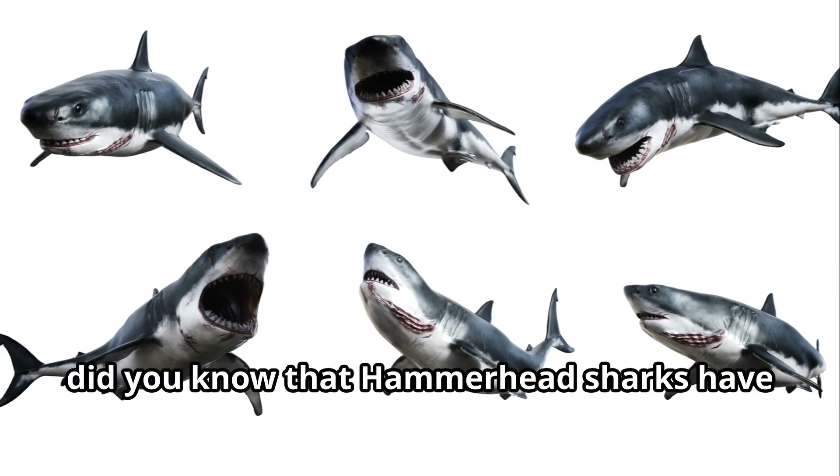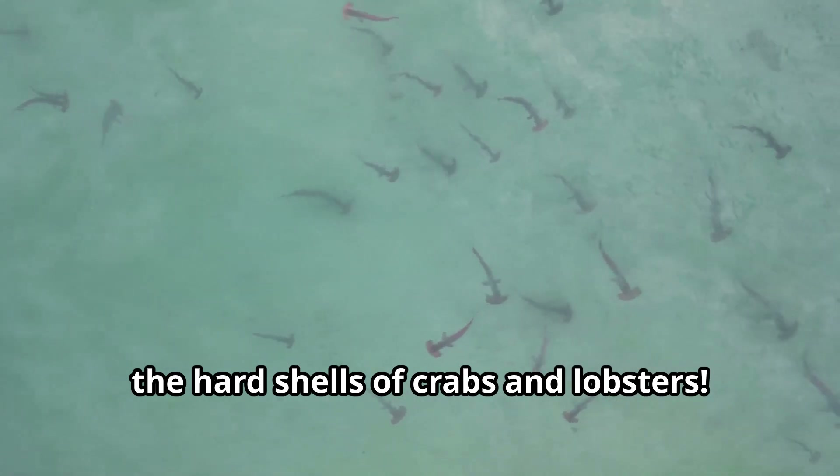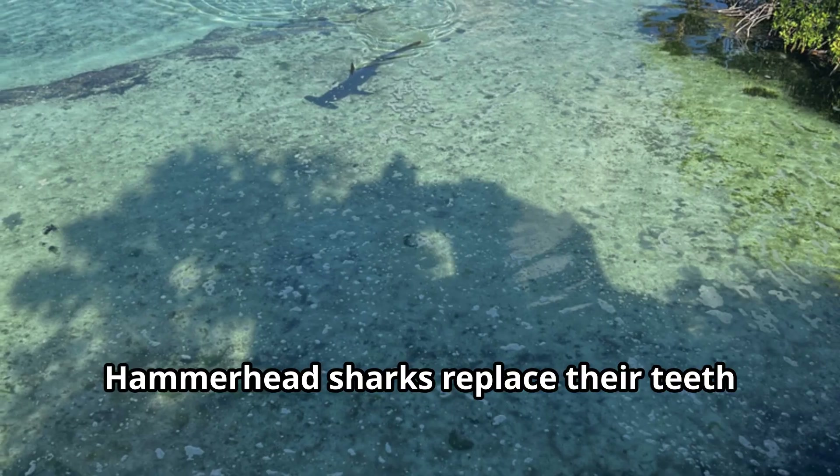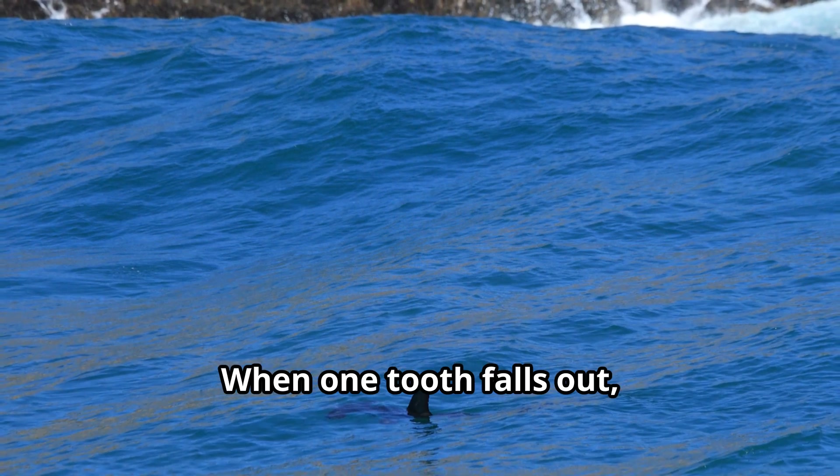Young explorers, did you know that hammerhead sharks have very strong jaws? Their powerful bite allows them to crush the hard shells of crabs and lobsters. Hammerhead sharks replace their teeth throughout their lives — when one tooth falls out, another moves forward to take its place, like a conveyor belt of teeth.